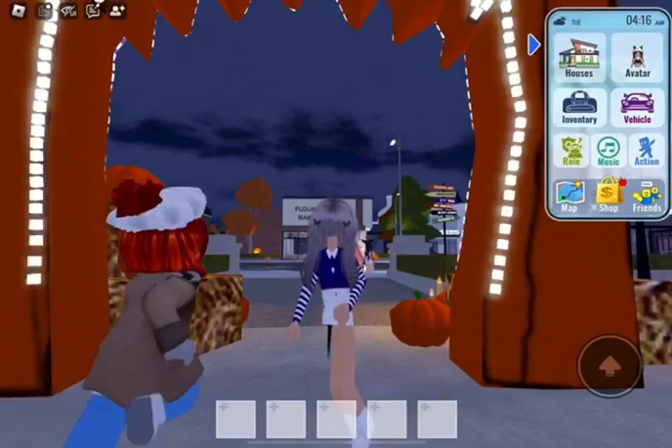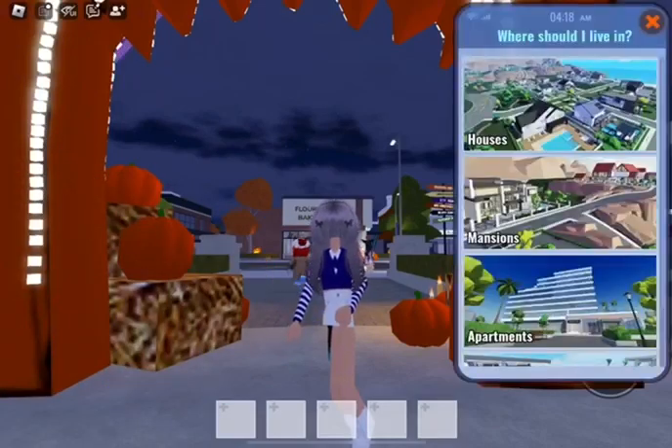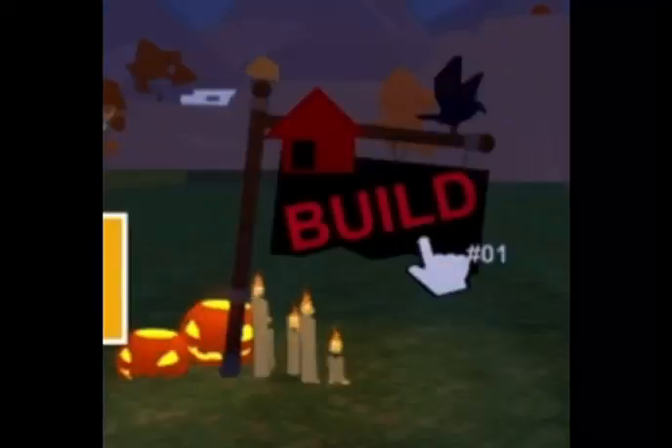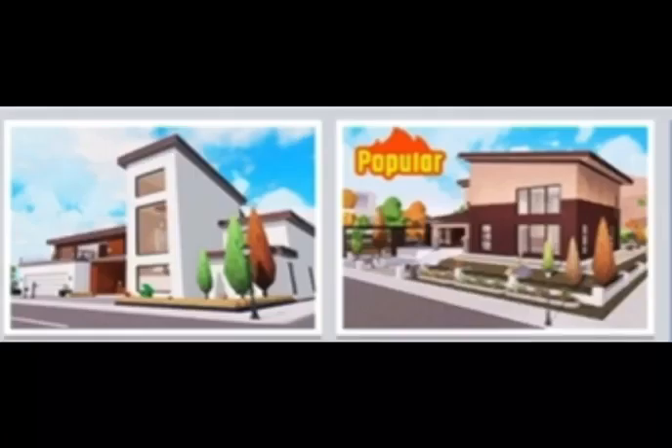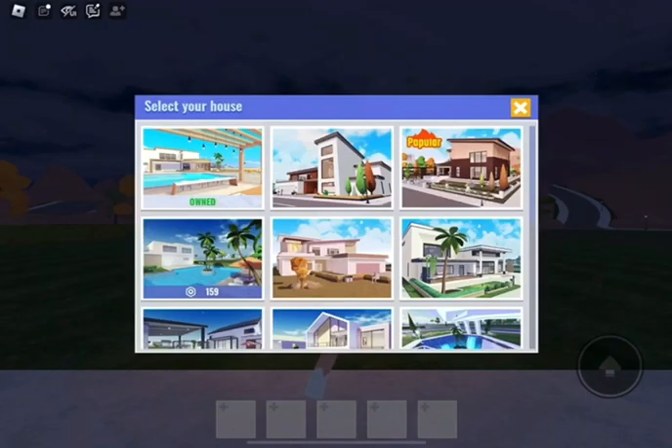They have new houses and whoa, that sign looks so monstery. Anyways, it looks like there are two new houses. Let's go with the popular one.